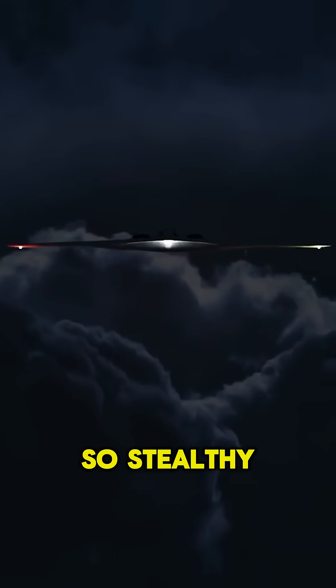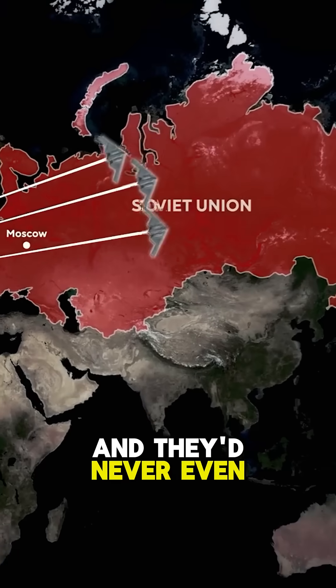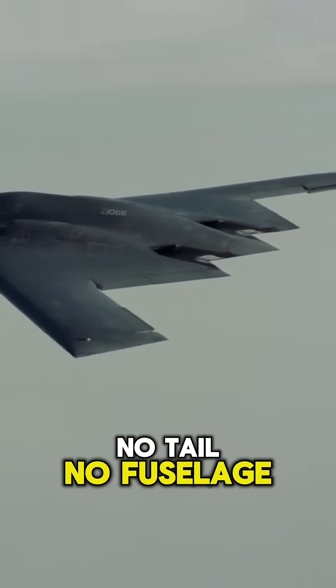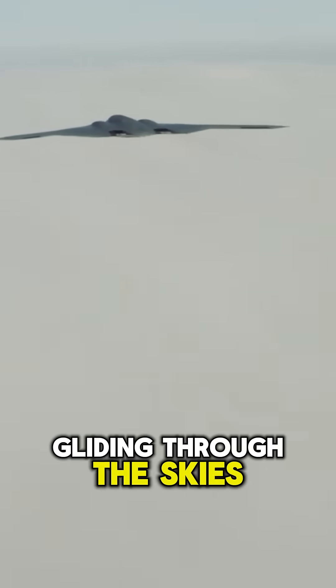What if I told you there's a plane so stealthy it could fly straight into enemy territory, and they'd never even know? Meet the B-2 Spirit Bomber, the $2 billion flying ghost. No tail, no fuselage bulge, just a sleek, alien-like flying wing gliding through the skies.